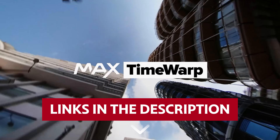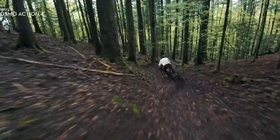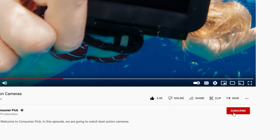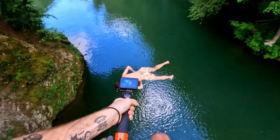Links to all products mentioned in this video are in the description below. You can also find more detailed analysis and comparison tools on our website, consumerpicked.com. Like this video? Hit the subscribe button and ring the bell to stay updated. Let's dive right in.